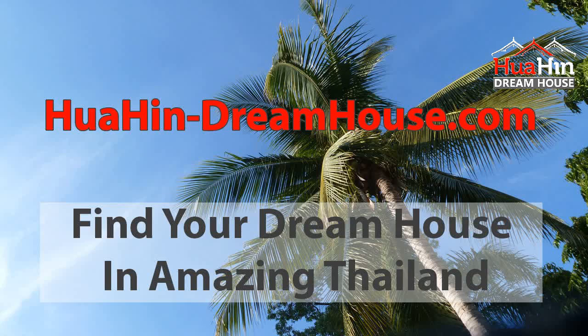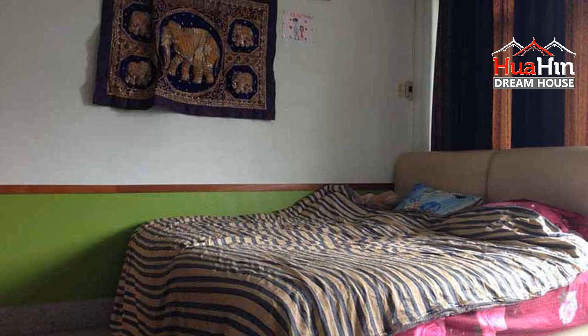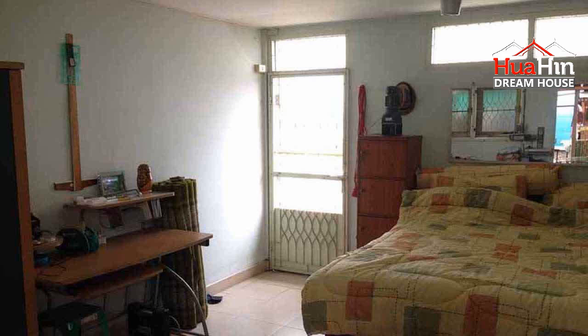HuaHinDreamHouse.com. If you're looking for a townhouse in Bangkok, try this townhouse for sale in Bangkok, Area Bang Flat. Property ID: HHDH1202. This townhouse has 6 floors, 5 bedrooms, 5 bathrooms. The living area is 300 square meters and the land area is 64 square meters. Sale price: 6,800,000 Baht.